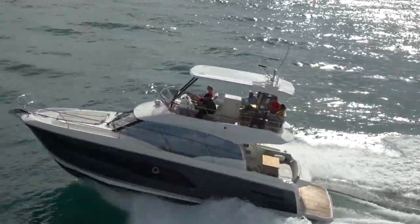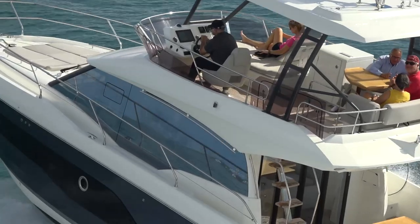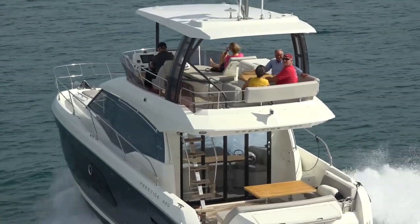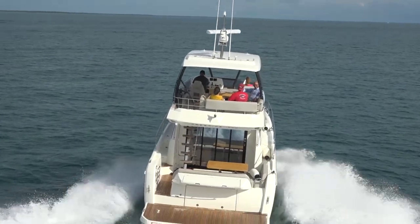It gets you above everything else, you know, in the marina or even if you're on anchor, it gets you excellent lines of sight. It's a really nice place to just kind of hang out. We're pulling out of a channel right now. Because we have a hardtop over our head, I'm looking at the controls. We have Cummins engines and it's got a joystick control.